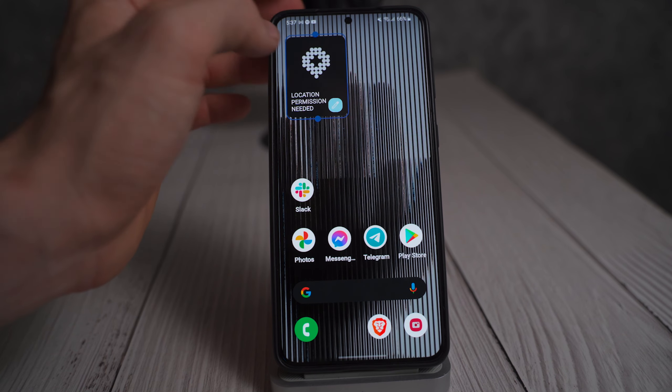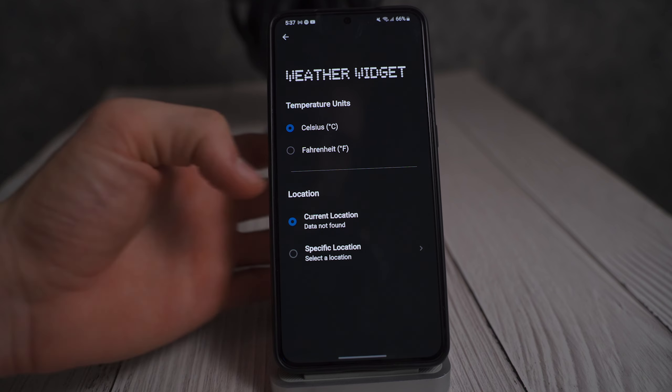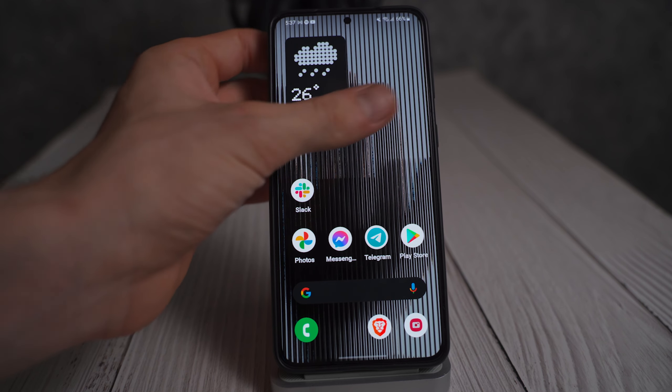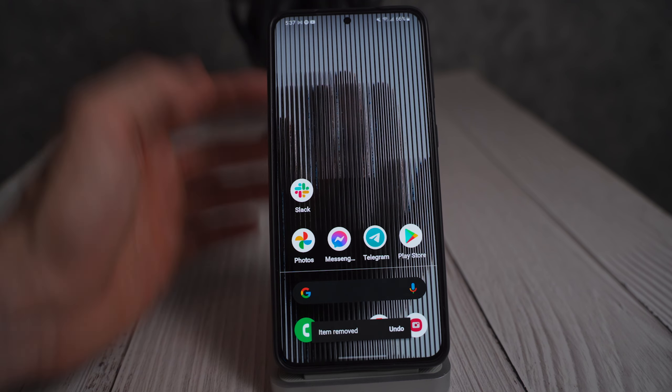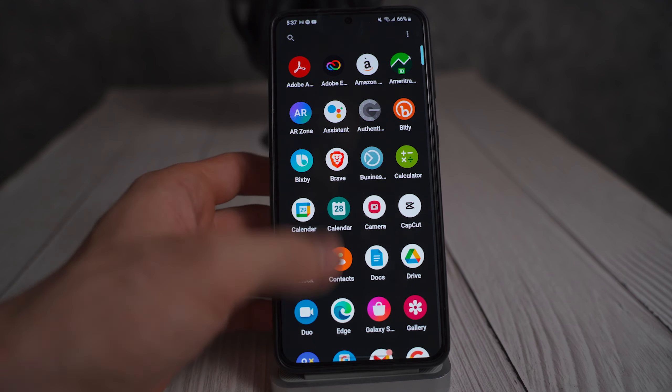There is a weather-like widget, but it needs your location and a choice between Celsius and Fahrenheit with a specific location set. And that's your weather widget. I really don't see what the whole appeal of this launcher is.